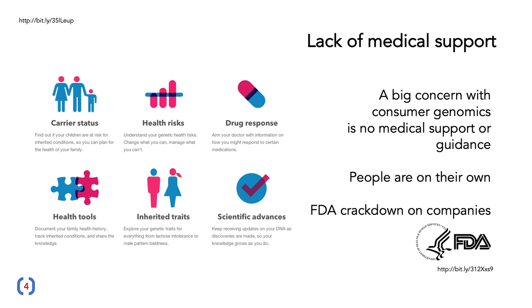When we look at consumer genomics, a large concern and criticism is the lack of medical support. There's no medical guidance — people are essentially on their own. The FDA, the organization in the United States that controls drugs and medical facilities, has had a bit of a crackdown on some of these companies and their ability to provide medical information from genetic testing.